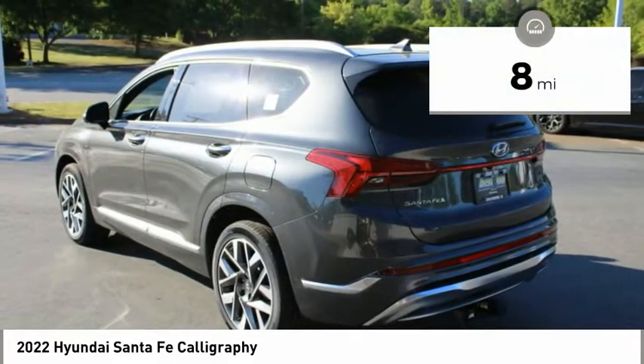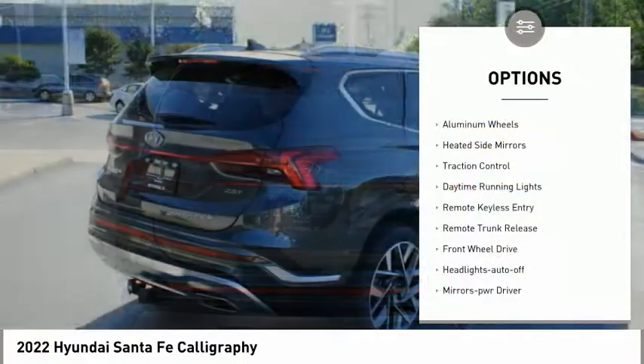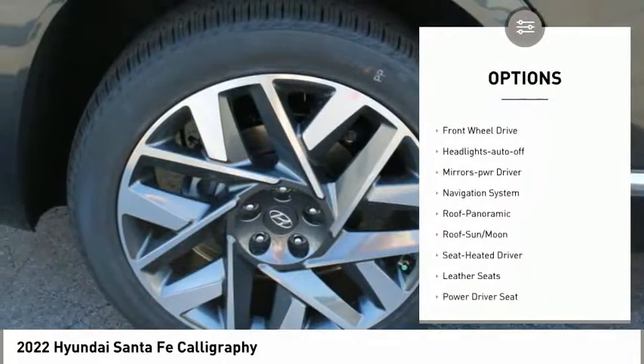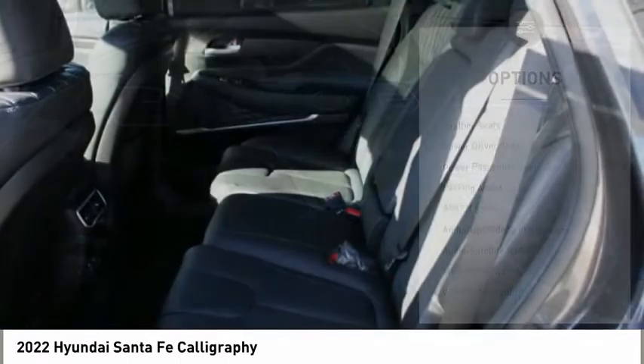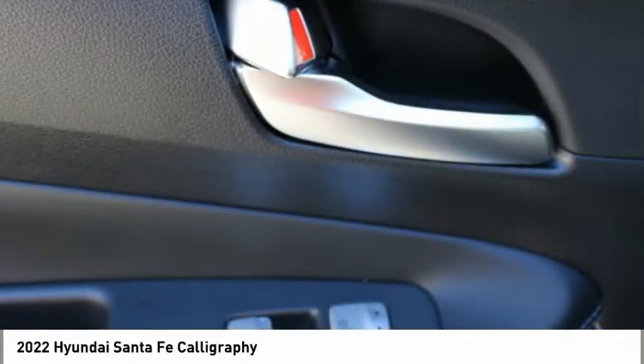This vehicle has less than 100 miles. Here are some of this vehicle's great options: aluminum wheels, heated side mirrors, traction control, daytime running lights, remote keyless entry, remote trunk release, FWD, headlights auto off, mirror memory, navigation system.